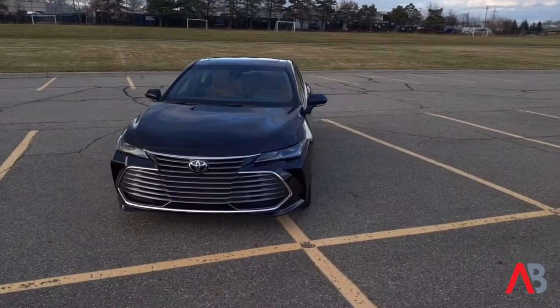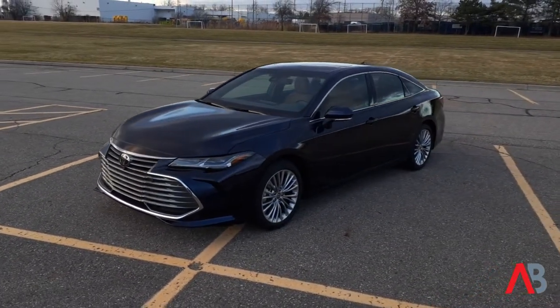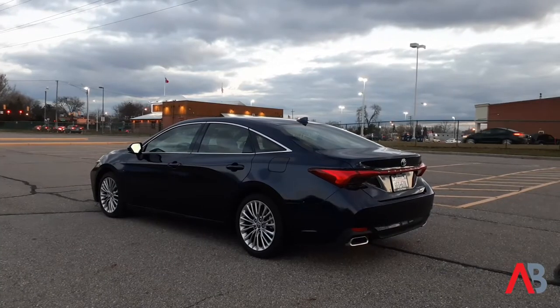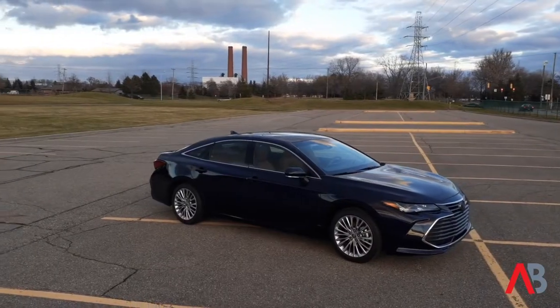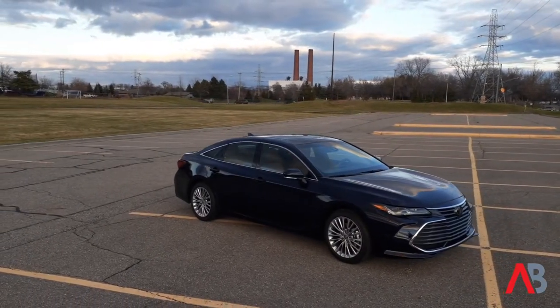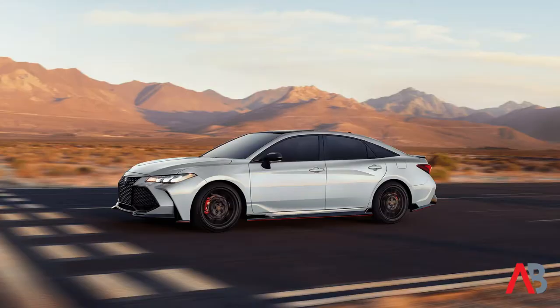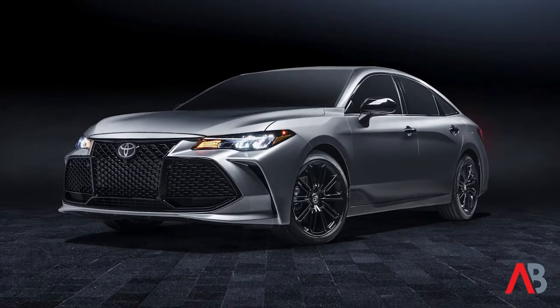We're going to get out on the road and see how the Toyota Avalon drives with all-wheel drive. As you approach the 2021 Toyota Avalon, it's clear that Toyota is going for that big luxury car look, especially in this limited trim. The color of our press vehicle is called Blueprint, and that is new for 2021. If you want a more athletic or sporty looking Avalon, you can opt for the TRD version, the touring version, or the XSE Nightshade Edition.